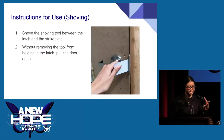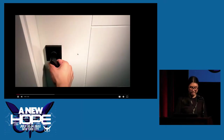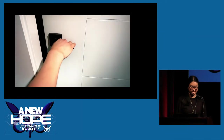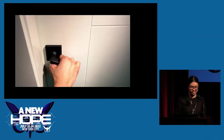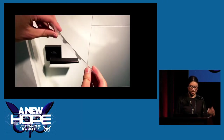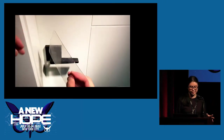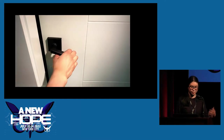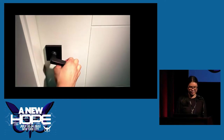If the latch is facing the other direction you can shove it — basically shoving a card between the latch and the strike plate and then pulling the door open. The demo shows the door being locked and then a clear plastic card — any flexible card works — just shoved in between the door, and it just opens. Nice and easy, very quick bypass.